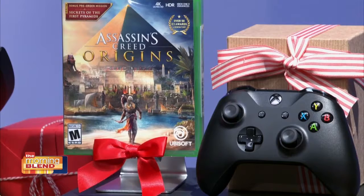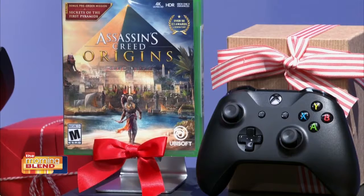Alright, Jennifer, where would you send us for more information? You can go to thunknews.com slash perfect one. Thank you so much. Be sure to check us out — we'll have this interview posted online at Fox4MorningBlend.com.